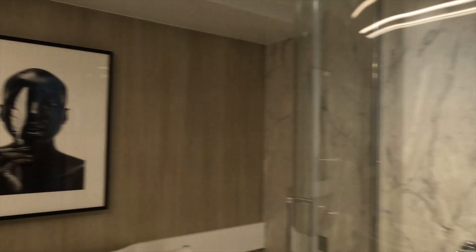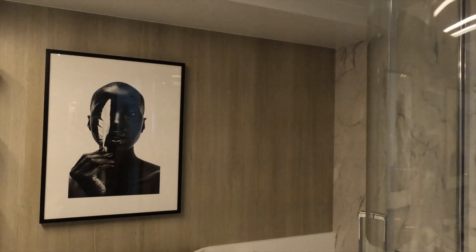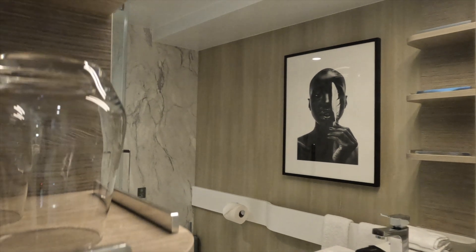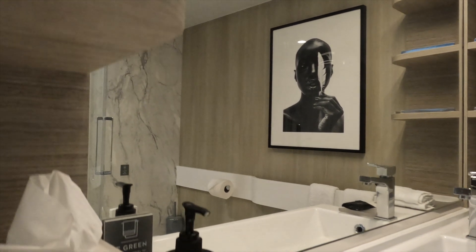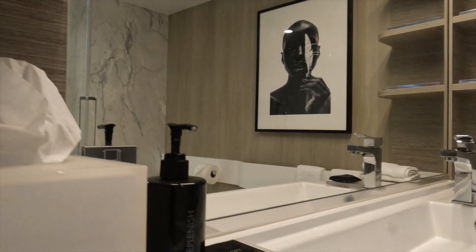The artwork continues into the bathroom and there's also a coral sculpture in the closet area. The bathroom vanity has one sink and underneath the sink is a drawer that holds a hairdryer. It's very well lit with a very large mirror, and on each side of the mirror are three shelves which will hold all of your items.